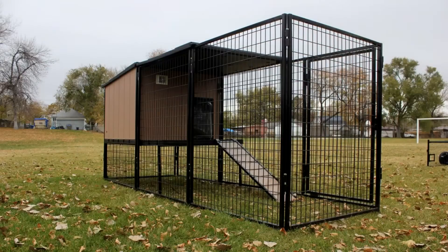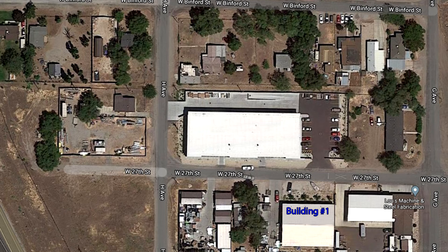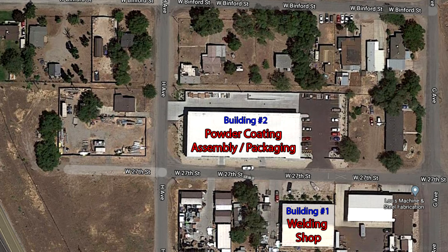We sell dog kennels online. We have two buildings in the area. The building on the south side of 27th Street has M1 zoning and is used for welding. The building on the north side of 27th Street has C3C0 zoning and is used for powder coating, assembling, and packaging.